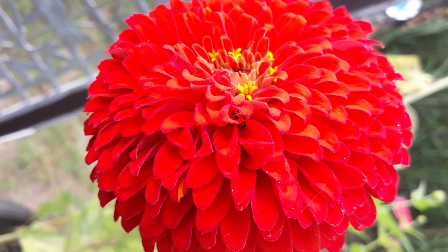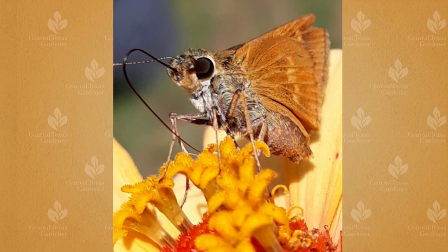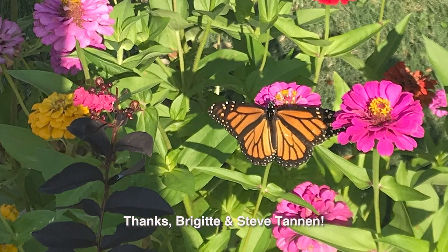Thanks for catching it and sending such great photos our way, Jennifer and Ivan. Interestingly, the Vince Rexigs also planted zinnias and snapped this lovely shot with a sweet little skipper butterfly visiting. Butterflies really go for zinnias. This monarch stopped by Steven Bergui Tannen's garden in late summer.